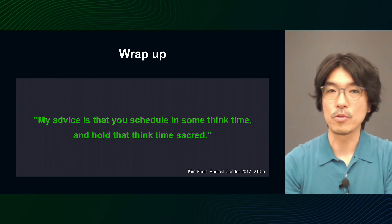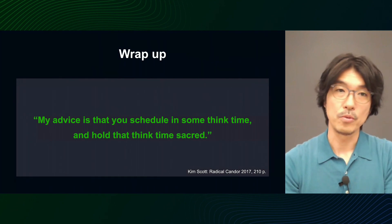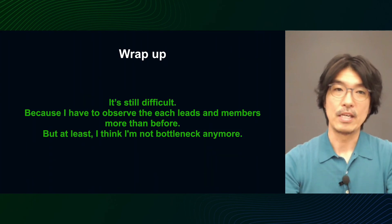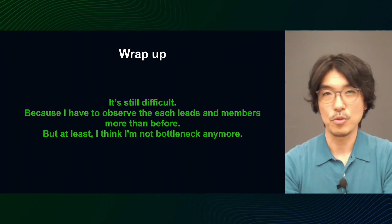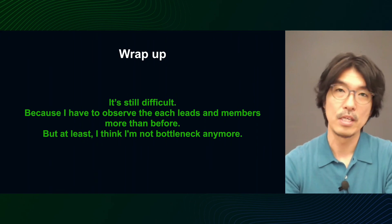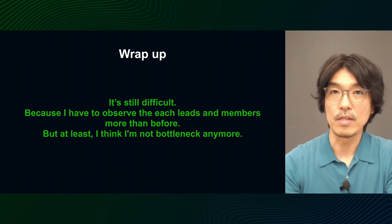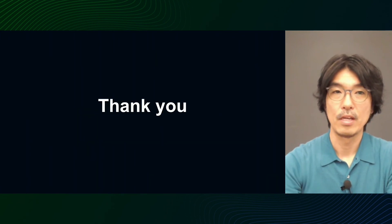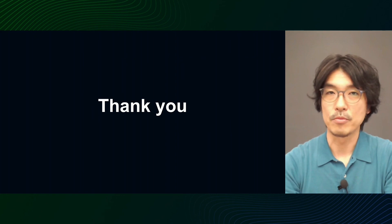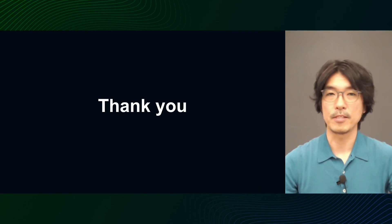In closing, I would like to conclude by quoting Kim Scott one more time. I took the measures I did to reduce my workload as a manager and give me more time to think, as Kim said. It's still difficult — with less work for me, I have to pay more attention to the activities of members, help them if necessary, and stay updated on the situation. But at least, I don't think I'm the bottleneck anymore. This concludes my presentation. I hope that our team's experience will be useful for you. Thank you very much for your attention today.